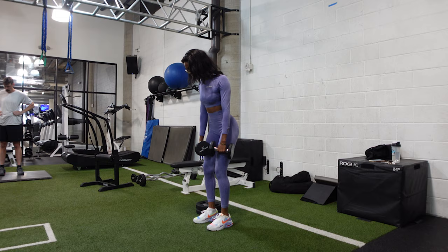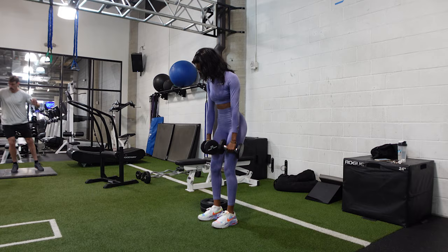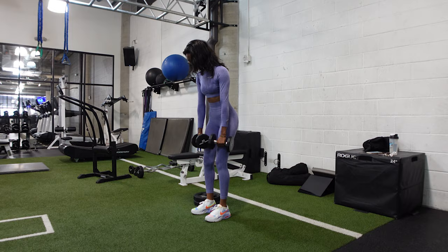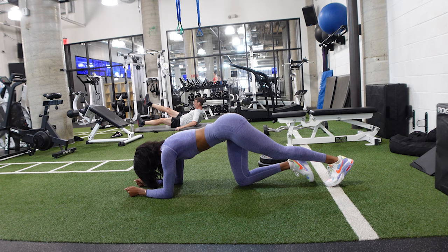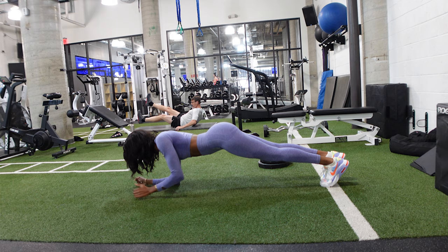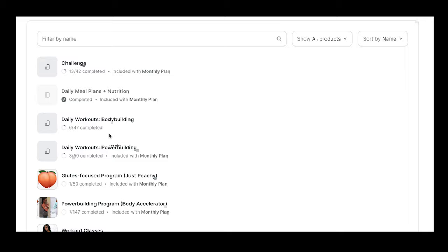Last but not least for the glute exercises, we have the Romanian deadlift, which activates your glutes and your hamstrings. Push your hips back until you basically feel like you're falling over and start bending your knees — anywhere from the top of your knees to your shins depending on your arm and leg length. You'll feel this underneath your glutes where your hamstrings begin. We're finishing off with the commando plank — just keep in mind you want to be pretty flat like you would be in a plank.